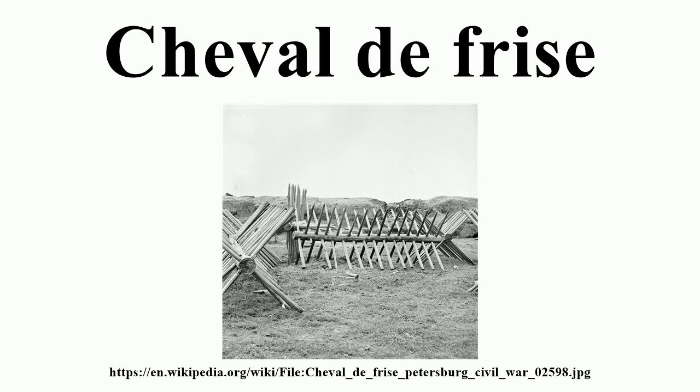The Cheval de Frise was adapted in New York and Pennsylvania during the American Revolutionary War as a defensive measure installed in rivers to prevent upriver movement by enemy ships. Robert Erskine designed an anti-ship version of the Cheval de Frise to prevent British warships from proceeding up the Hudson River.